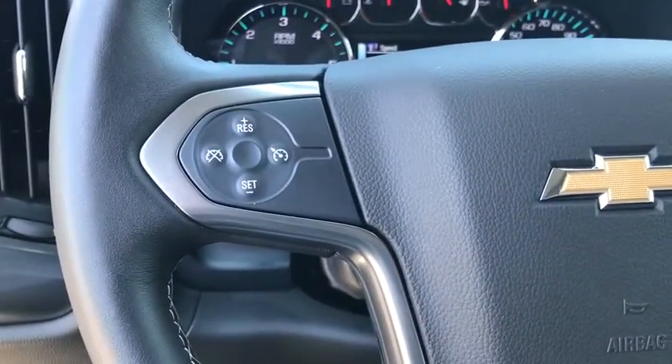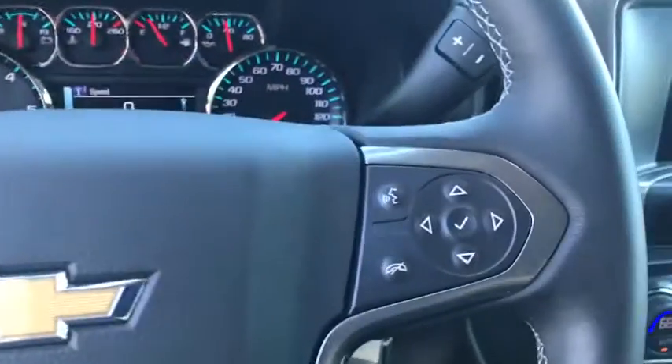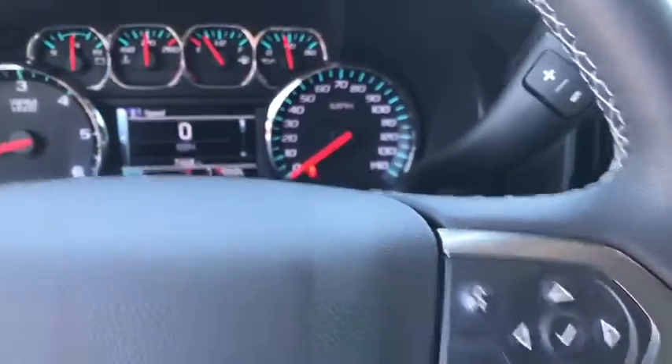This vehicle has less than 8,000 miles. Here are some of this vehicle's great options: traction control,